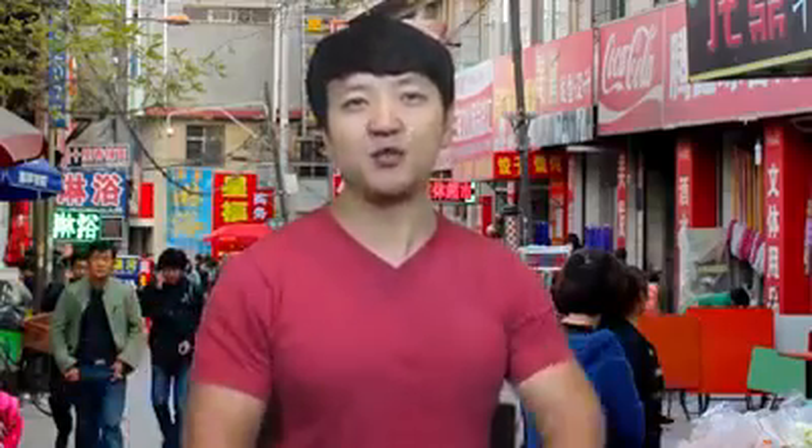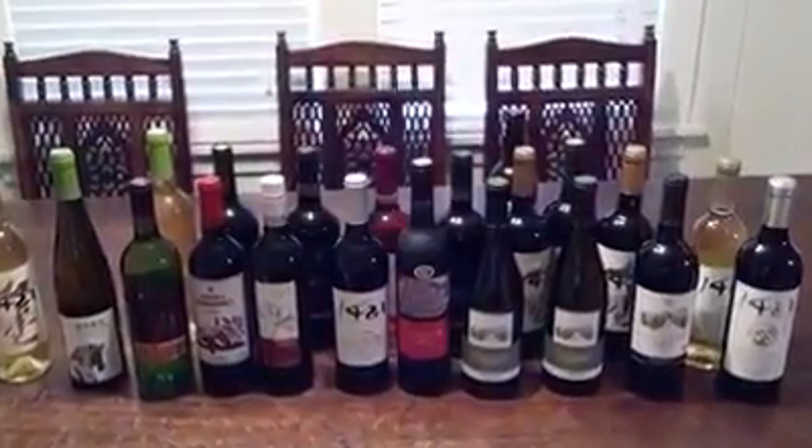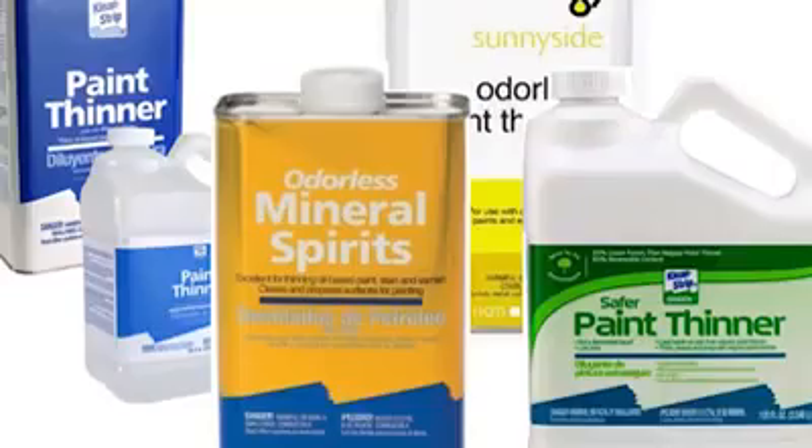Number nine: fake wine. China is the largest importer of French wine, almost amounting to $1 billion in 2012. But French wine is expensive, so some distributors had the idea of taking cheap wine and putting it in expensive wine bottles. And the trickery is not limited to just wine — a lot of alcohol in China is fake as well. Many people have died over the years, even in foreign countries, when they drank vodka imported from China that contained paint thinners.